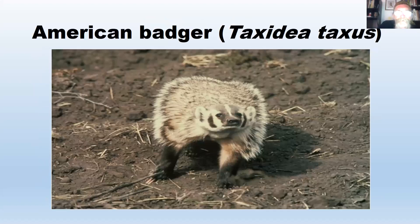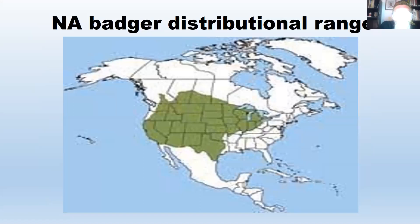The American badger, Taxidea taxus, is a monotypic subfamily — the only animal in its subfamily. Its range is mainly central and western US, up into the prairies of Canada. It's been extirpated from Pennsylvania and most eastern areas, though records exist for Maryland, and it currently still occurs in Ohio. These guys look very similar to the European badger but they're not related — they're not even in the same genus. They're fossorial, adapted for digging, with very short powerful legs, a flattened body form, and very large foreclaws.